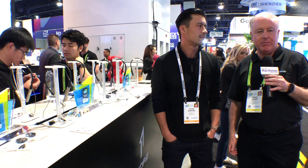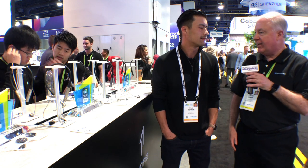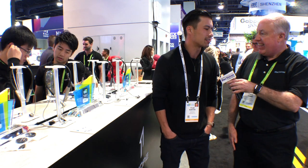We tried to get to the 1More booth the other night at Pepcom and just couldn't — they were too popular, there were too many people. So we came to the show floor to talk to Tyler about what's new with 1More. Tyler, it's good to see you. Likewise, thanks for having us. Thank you for being here.